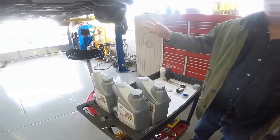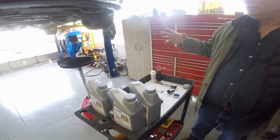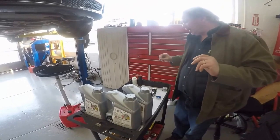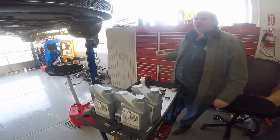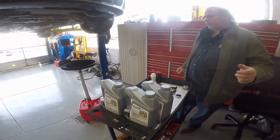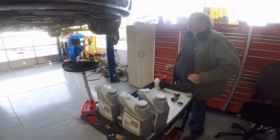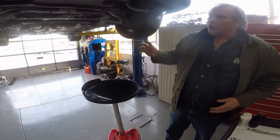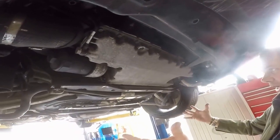Whatever it is — a storm, something blowing across the highway, back roads — it doesn't matter. This Bentley Super Sport panel assembly was right in here, and it did great protection. We don't have any damage to anything. So we're going to do an oil change on this.